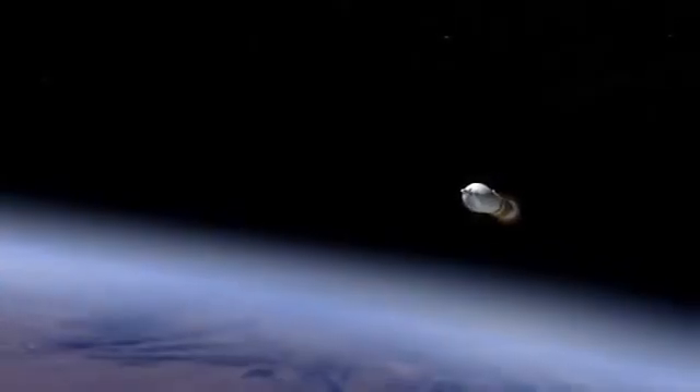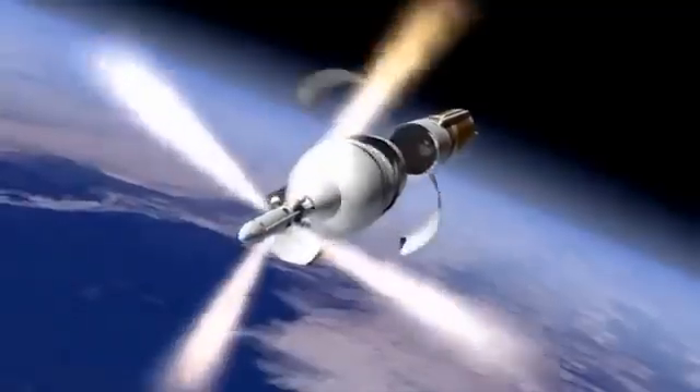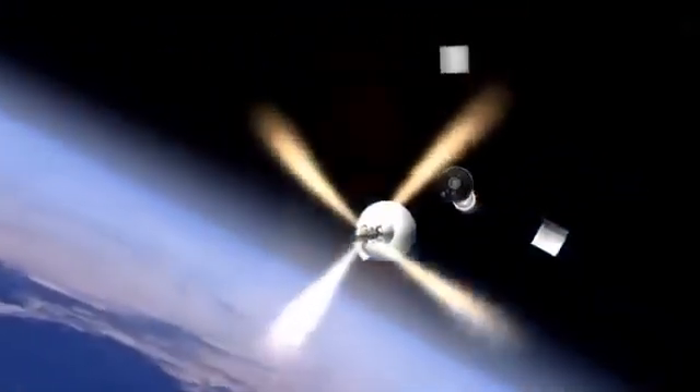As it punches into Earth orbit, Orion will jettison its launch abort system — a safety feature designed to pull Orion and its crew out of danger if there were a problem with the rocket during ascent.